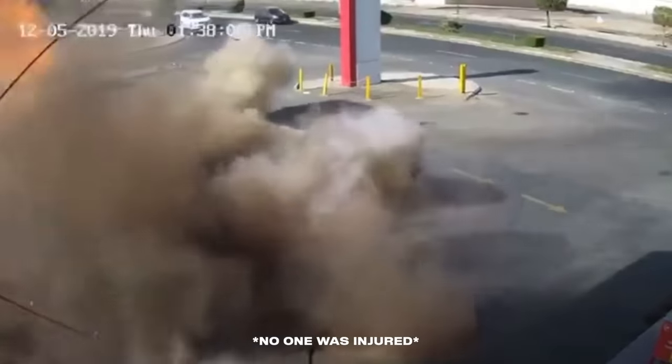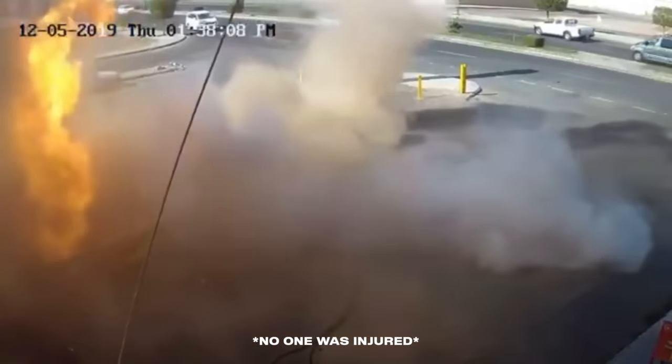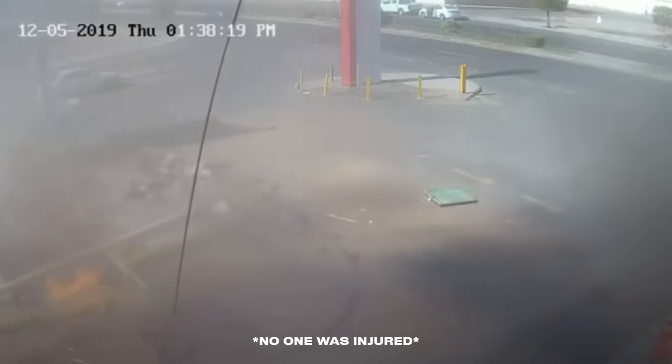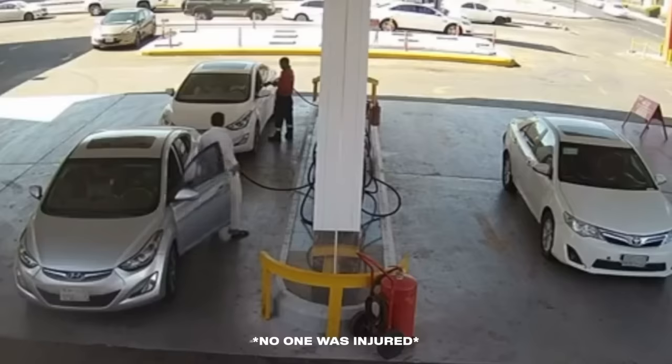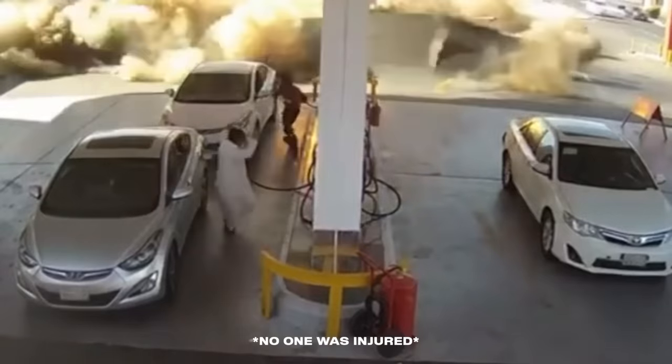The covers soar hundreds of feet into the air, and the cement bubbles like a bomb went off underneath. Smoke fills the gas station before blowing across the street. When it's gone, you can see how much damage the explosion caused. From another angle, we see people pumping gas before all hell breaks loose. There's a car parked nearby that was likely destroyed in the blast.